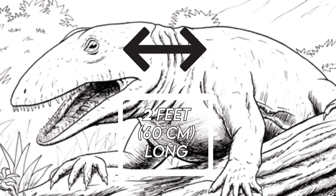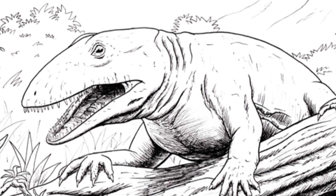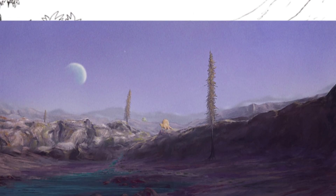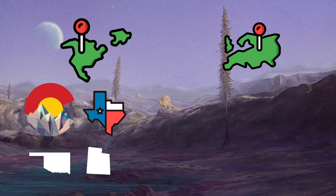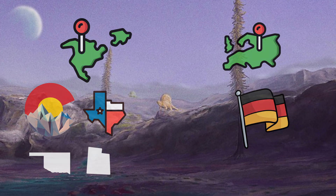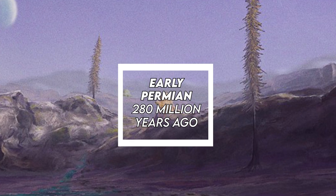They were up to 2 feet long, or 60 centimeters, and weighed around 2 to 3 pounds. It has been found in North America, specifically in Colorado, Oklahoma, Texas, and Utah, and even as far away as Europe, specifically in Germany, and specifically in the Tambach Formation. It lived during the early Permian, 280 million years ago.